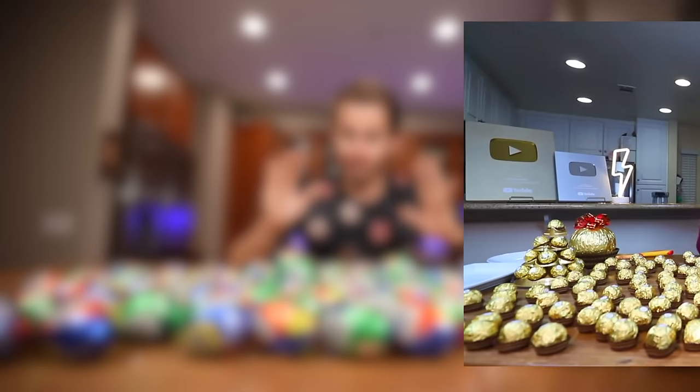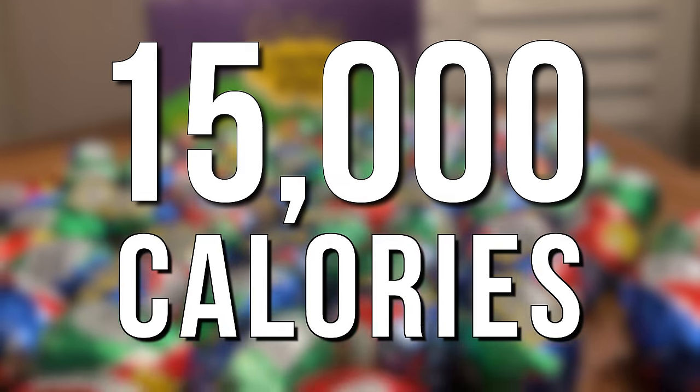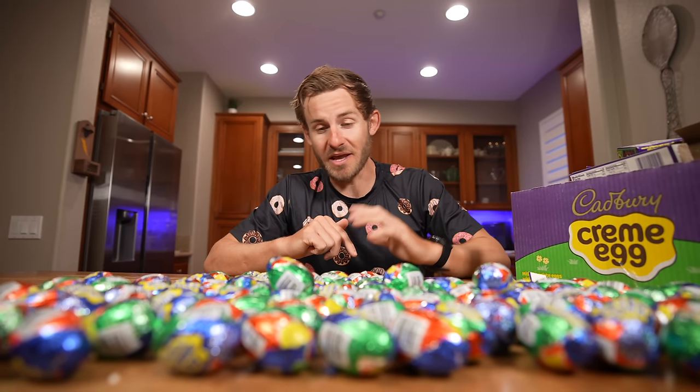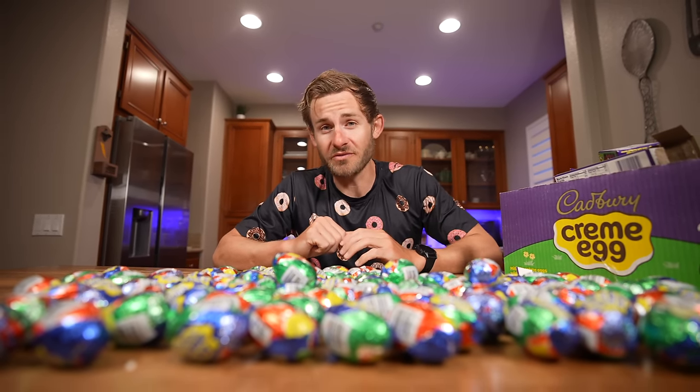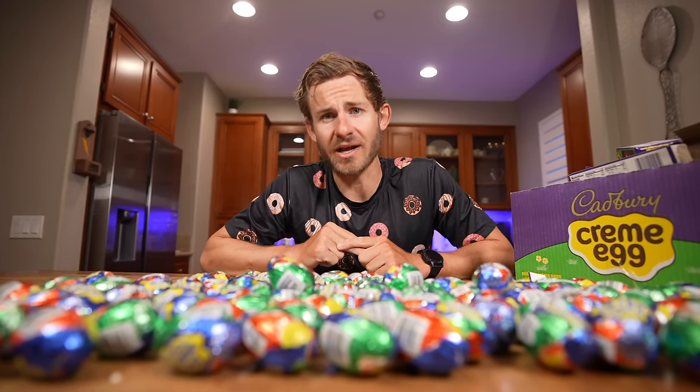Oh my goodness, there's so many eggs. And there we have it everybody — 100 Cadbury cream eggs. You've all seen me do some pretty insane sugar challenges, but this is going to be absolutely ridiculous because this is going to be 15,000 straight calories of chocolate. Anyways everyone, if you believe in me and think I can take down all 100, go ahead and comment down below 'egg,' because I have a lot of Cadbury cream eggs to eat. Enough talking — it's time to get into this challenge. This is the 100 Cadbury cream egg challenge. Let's do this.